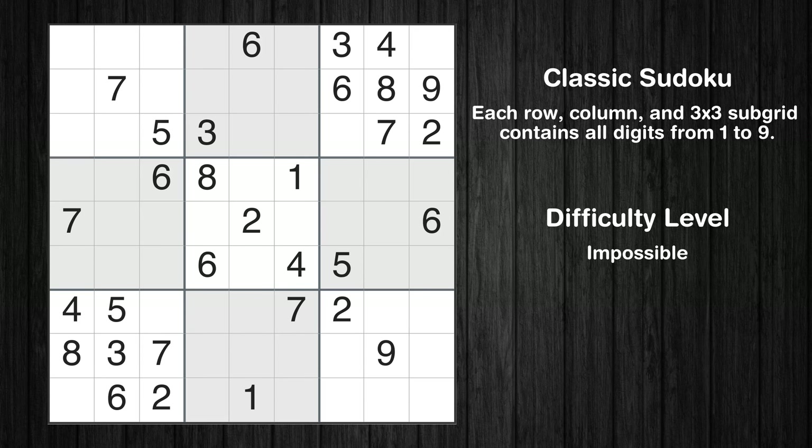Hey everyone! Welcome to this video where we'll be solving the Los Angeles Times impossible Sudoku puzzle for December 17, 2023. Let's get started.